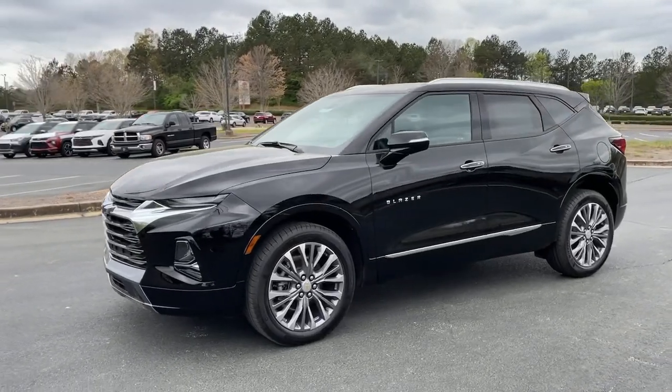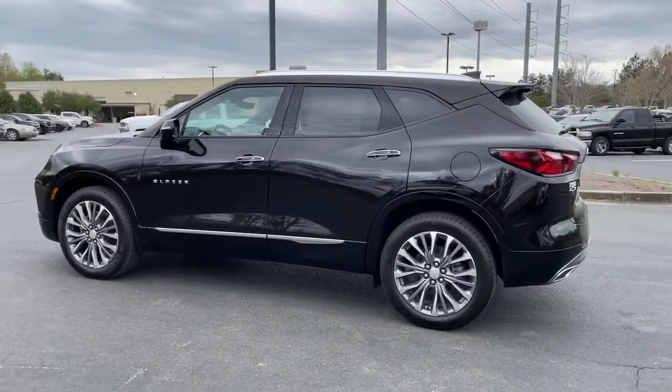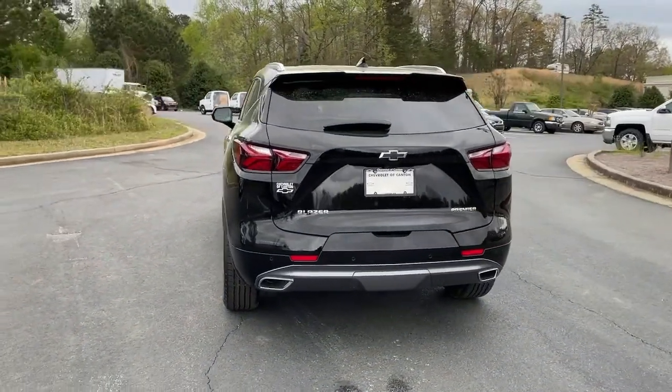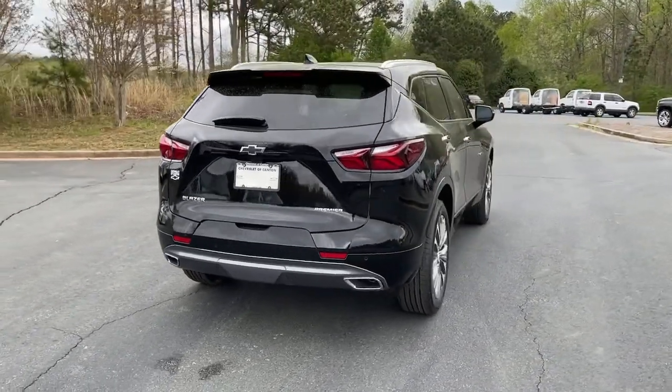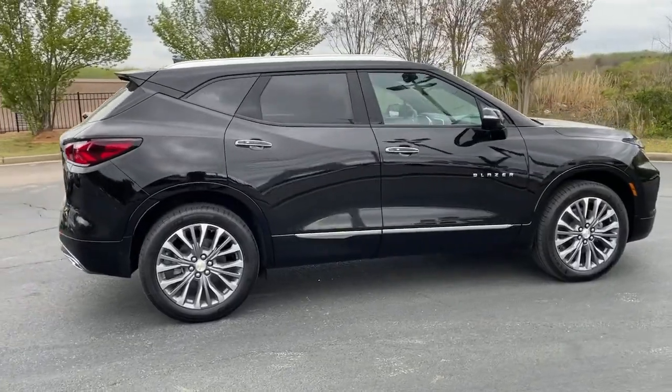Go home happy with the 2021 Chevrolet Blazer. Prepare to take your driving pleasure to new heights and enjoy the best of modern efficiency and style. You'll love the advanced safety features, quiet cabin, and responsive handling this vehicle has to offer.